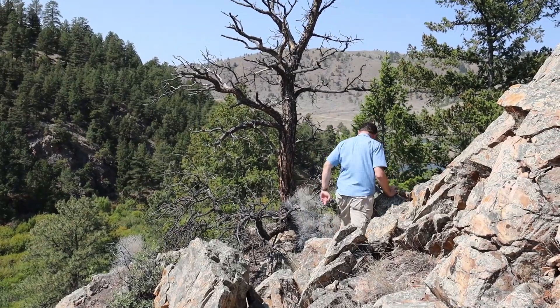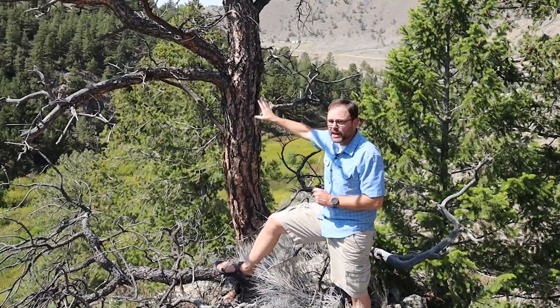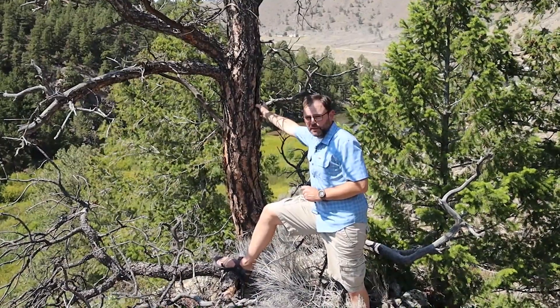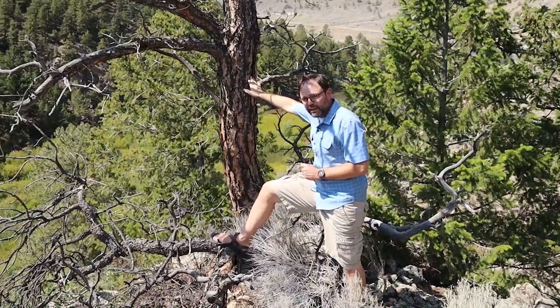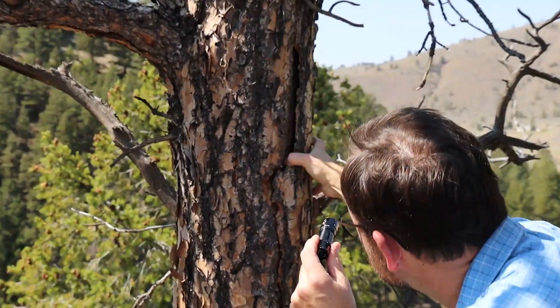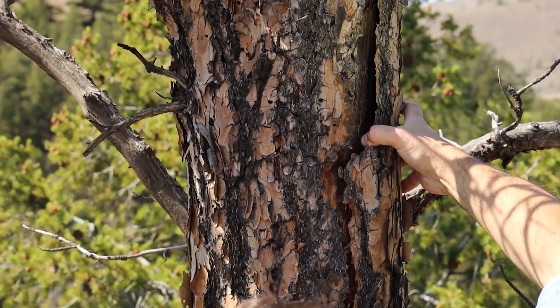This might surprise you, but some crevice roosting bats will look for trees just like this one — old snags that have died and the bark is peeling away from the trunk. Bats can get in between the bark and the trunk and thermoregulate to their desired temperature by crawling around the tree trunk in this crevice.